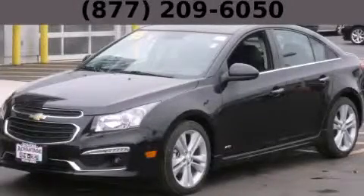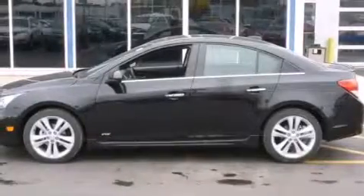This is a brand new 2015 Chevrolet Cruze. It features a 1.4-liter four-cylinder engine and an automatic transmission.